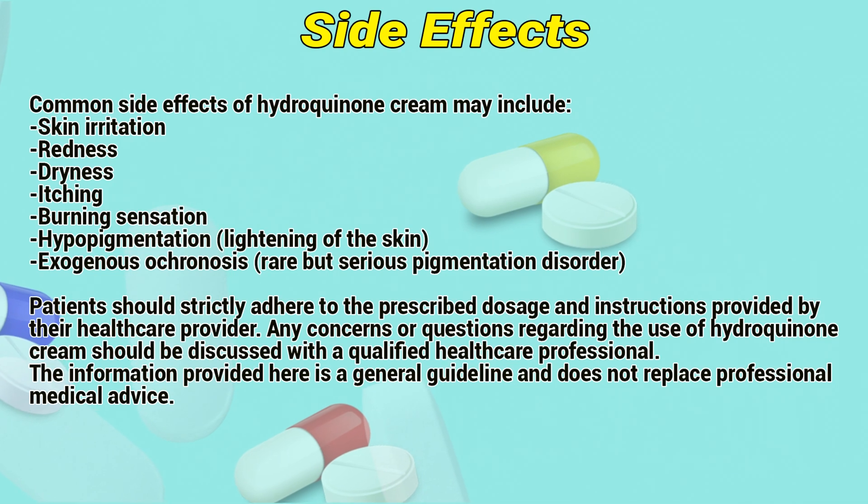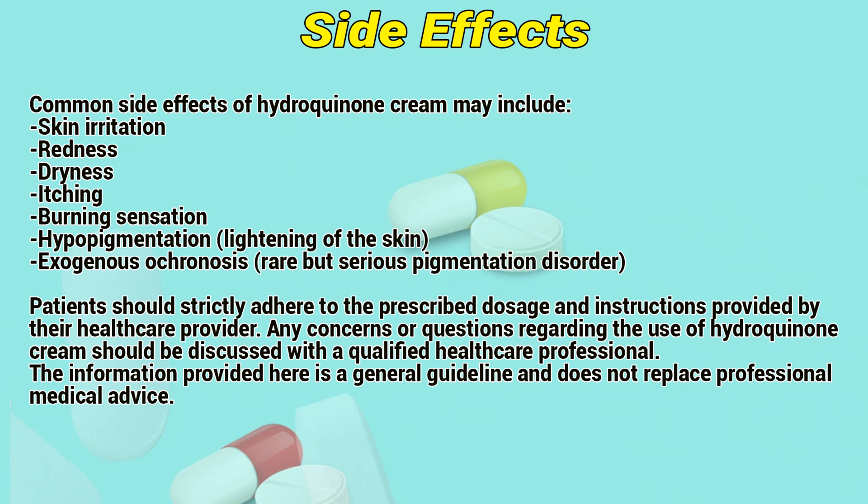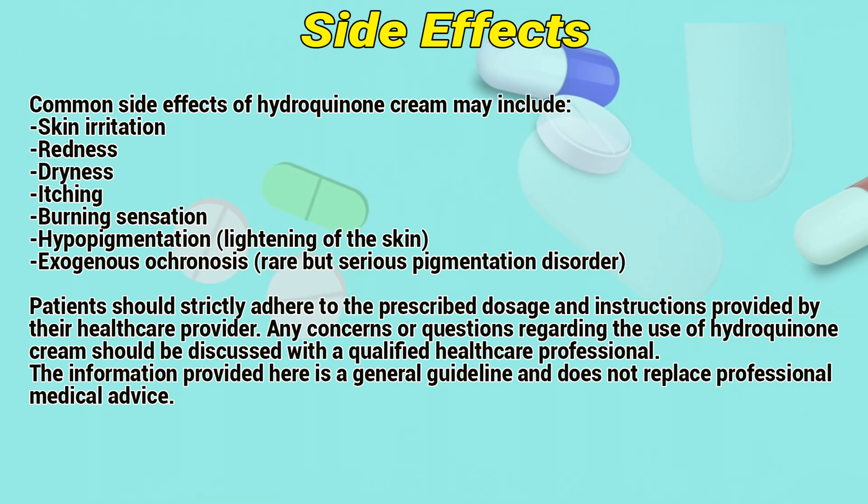Side Effects: Common side effects of hydroquinone cream may include skin irritation, redness, dryness, itching, burning sensation, hypopigmentation, and lightening of the skin. A rare but serious pigmentation disorder known as exogenous ochronosis has also been reported.